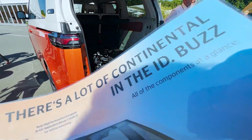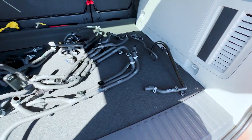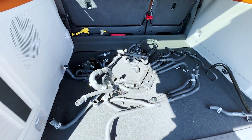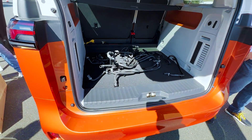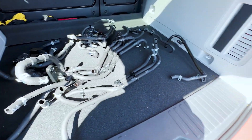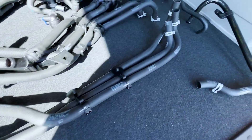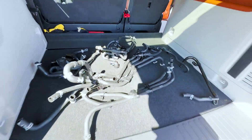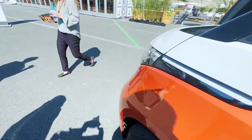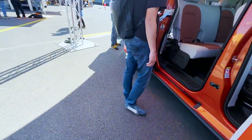Then we come to the ContiTech part of the car, where they do things such as the brake hoses for the front, as well as all the cooling pipes and hoses for the battery temperature management system. EVs run a big battery that needs to be cooled to an ideal temperature range, and these are all high-tech, relatively new technologies developed by ContiTech — all designed as a battery temperature management system working together as a whole.